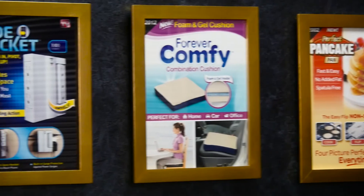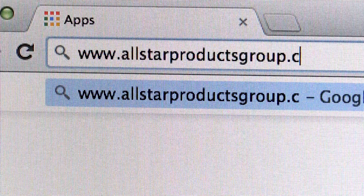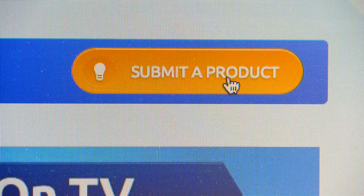If you think you have an invention we should know about, submit your prototype today. It's simple — go to www.allstarproductsgroup.com and click on 'Submit a Product.'